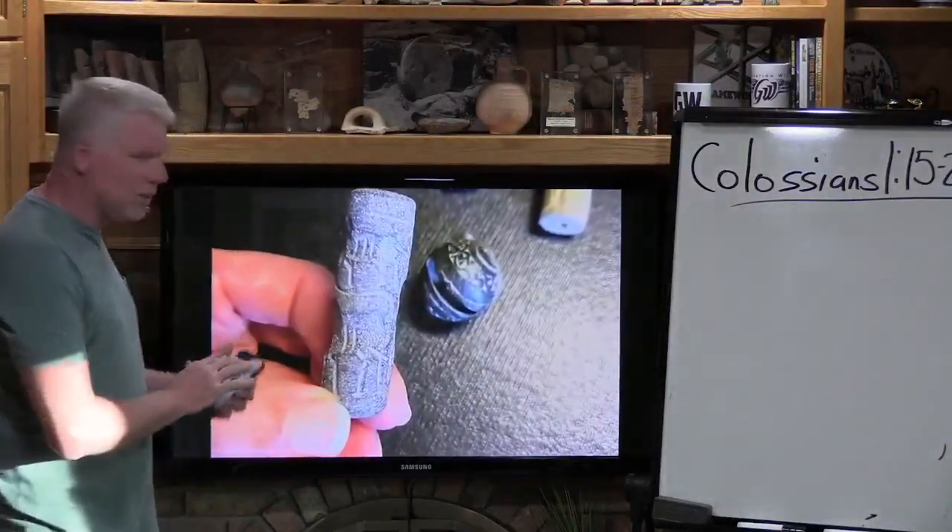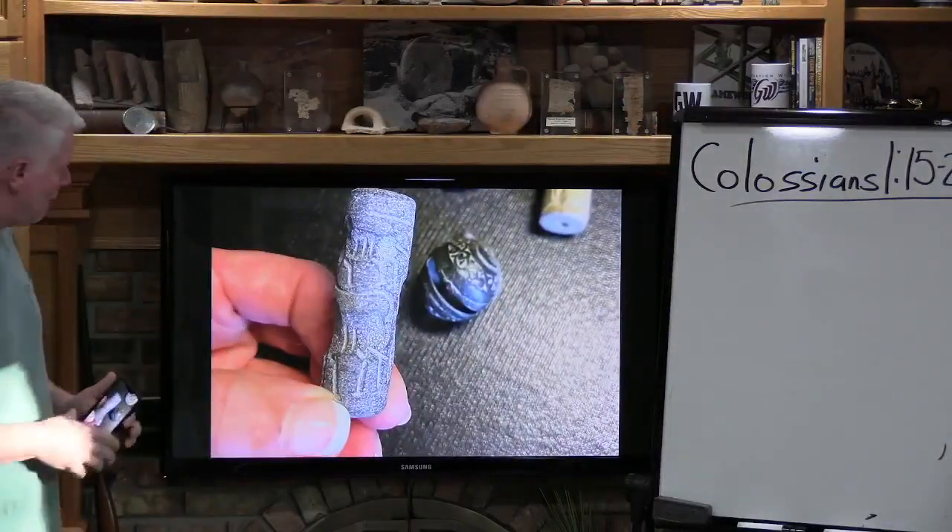This is what you're looking at — those seals that are laying right back there. Take a look at them.